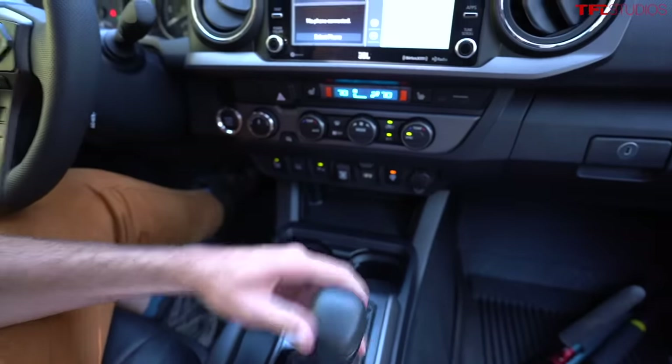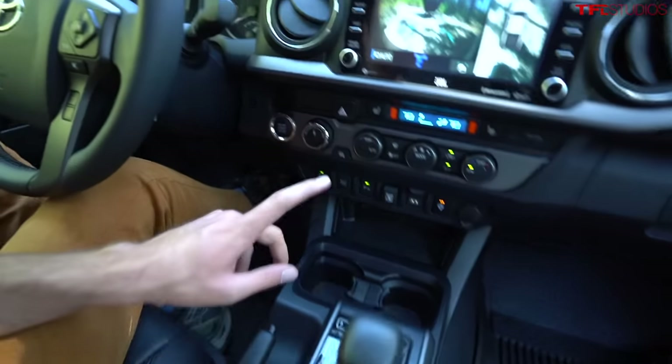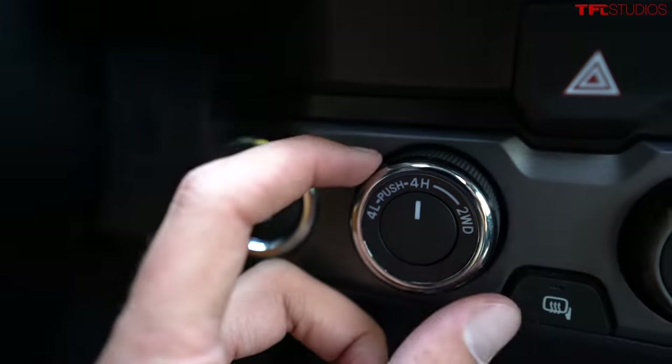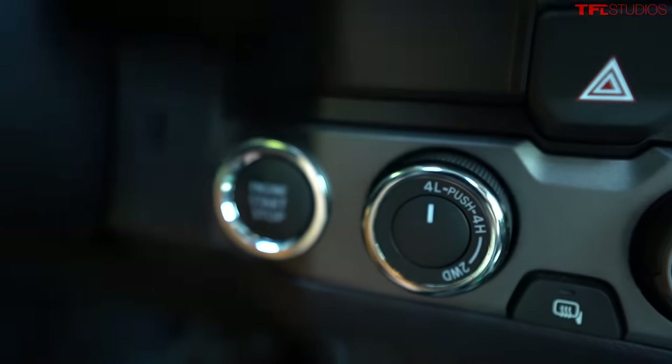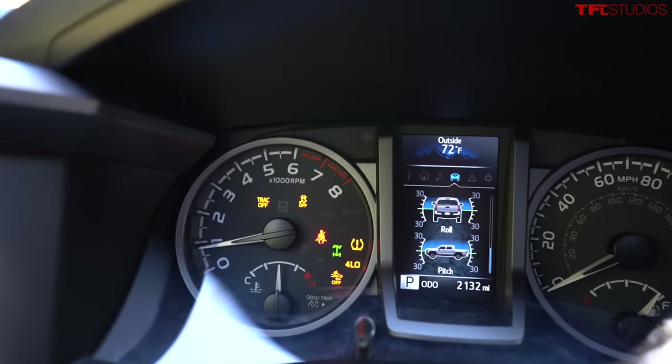Our trail leader Kurt indicated it's time to go into low range. Here's how you do that in the Tacoma: low range, or four-wheel drive low, will multiply the existing torque from the engine, put a lot less strain on the drivetrain, and give you a lot of control off-road. First you select neutral on the transmission, then use the four-wheel drive selector — push in and twist. You can see it turns off a lot of the safety gear, and now you're ready to roll.